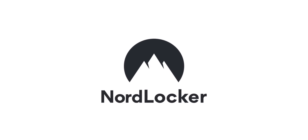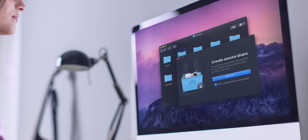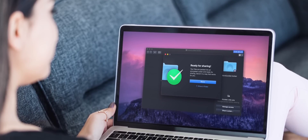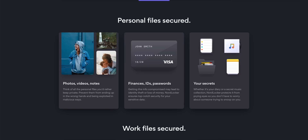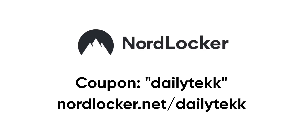NordLocker is a free-to-try encryption solution for Mac users that lets you store and share up to two gigabytes of encrypted files for free at nordlocker.net slash daily tech. NordLocker lets you keep your data safe with super fast encryption, an easy drag-and-drop interface, and 24/7 tech support. Along with multi-device access, you can also share encrypted files through email, messaging apps, AirDrop, and even cloud uploads. With unlimited encryption, you can protect sensitive financial info, IDs, passwords, photos, videos, and notes. Use the coupon code daily tech to save 32% off the available premium plan.